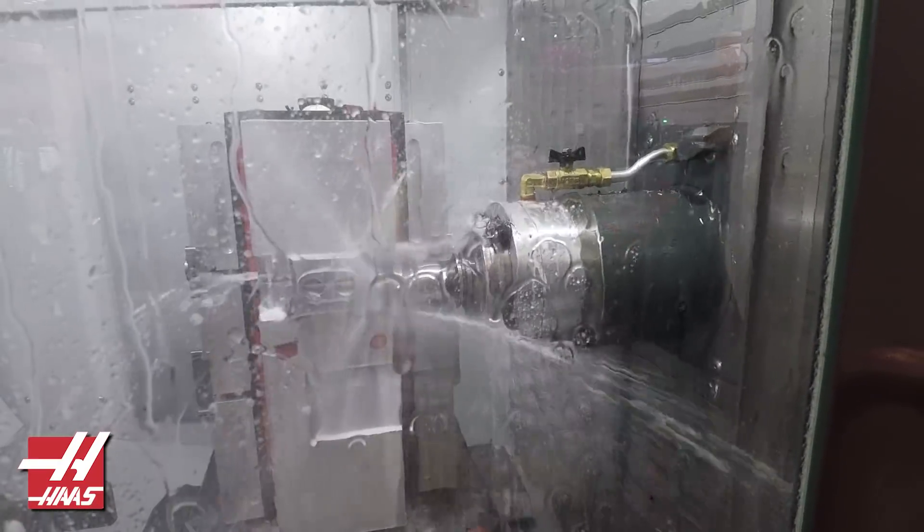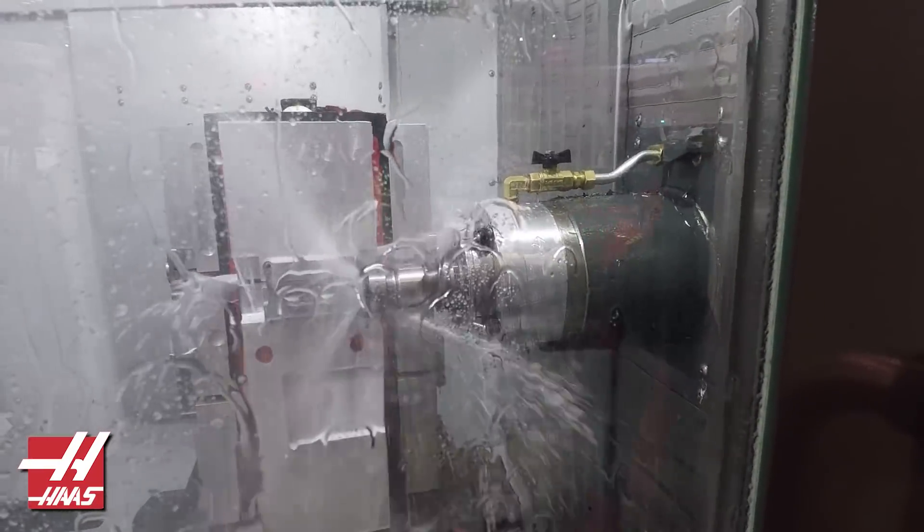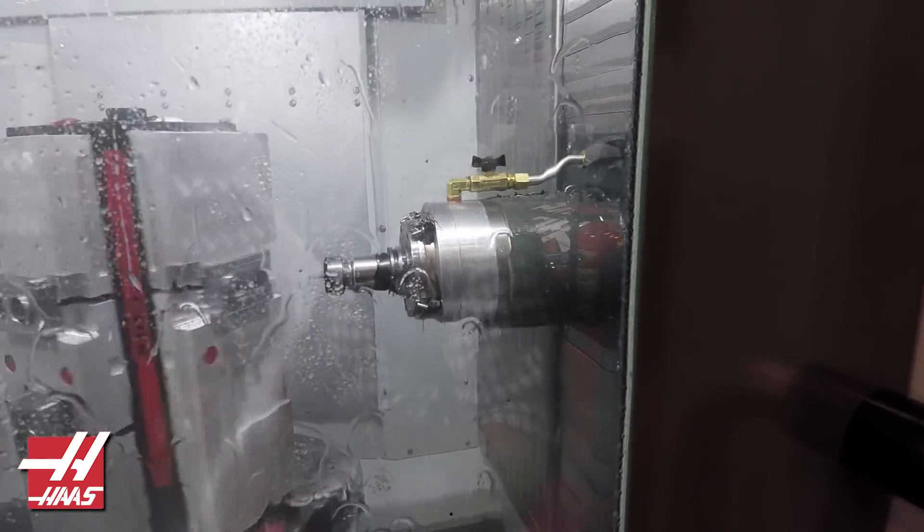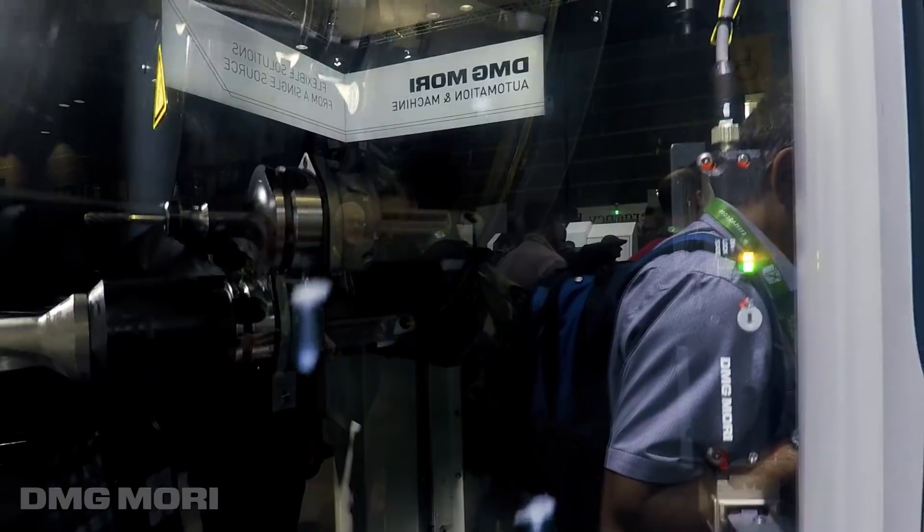We love this setup because we're familiar with the control. We've got a good relationship with our HFO and we've had really good service and a really good experience. So we're definitely thinking about the UMC as a five-axis machine for our shop. Number two: DMG Mori, and specifically the DMU 50.